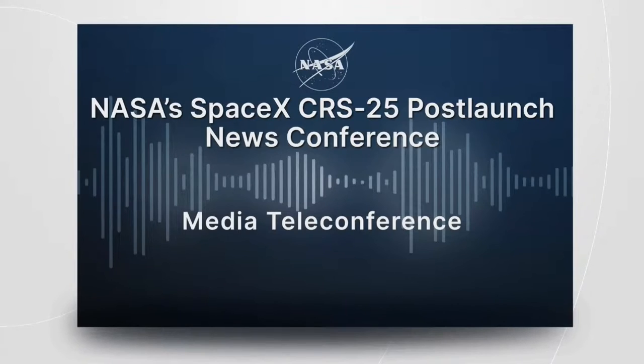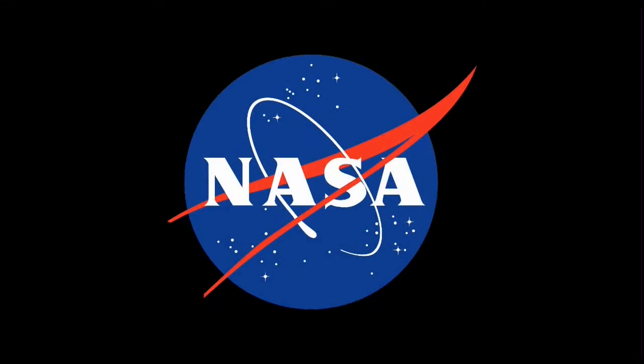Thank you. That brings us to the end of our question and answer portion. We'll go ahead and end the call. You can follow more along this mission by tuning in to our Space Station blog, or follow us online at underscore Space Station on Twitter. We'll have live coverage on Saturday, July 16th, beginning at 10 a.m. on NASA Television, the NASA app, and the NASA website for the 11:20 a.m. Eastern Time docking of the SpaceX Dragon to the International Space Station. Thanks all for joining us, and have a good evening.